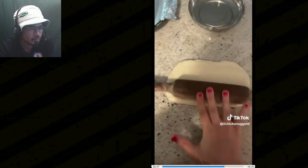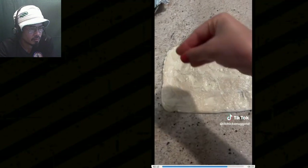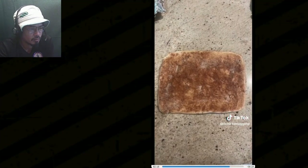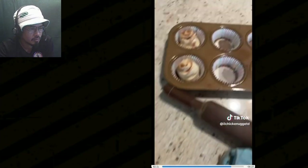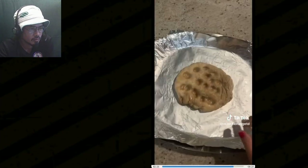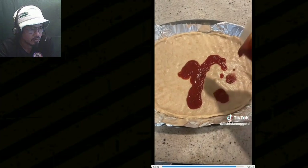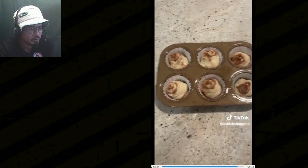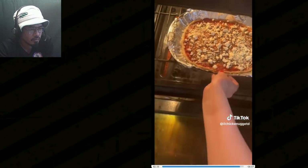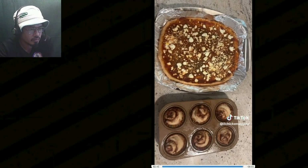With the first ball I made some cinnamon rolls — rolling out the dough, smearing butter all over it, and sprinkling cinnamon sugar. I cut the dough into strips, rolled them up, and placed them into a muffin tin. With the second ball I made pizza — flattening the dough into a crust and pouring some sauce on it. When everything came out of the oven, it was so good. I highly recommend trying this out.